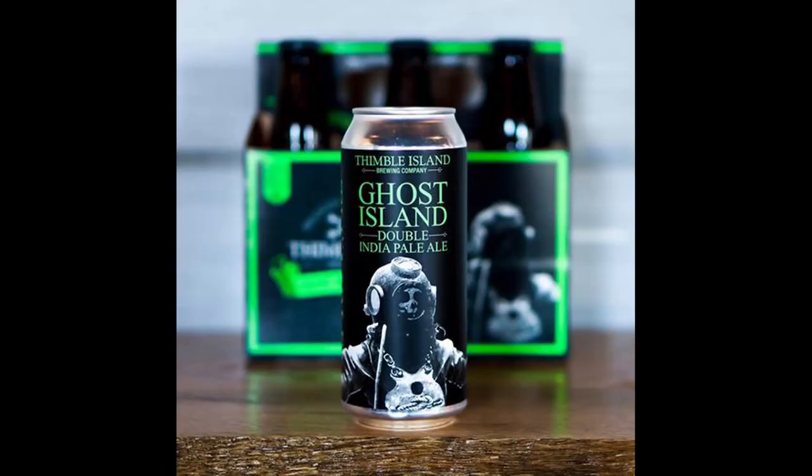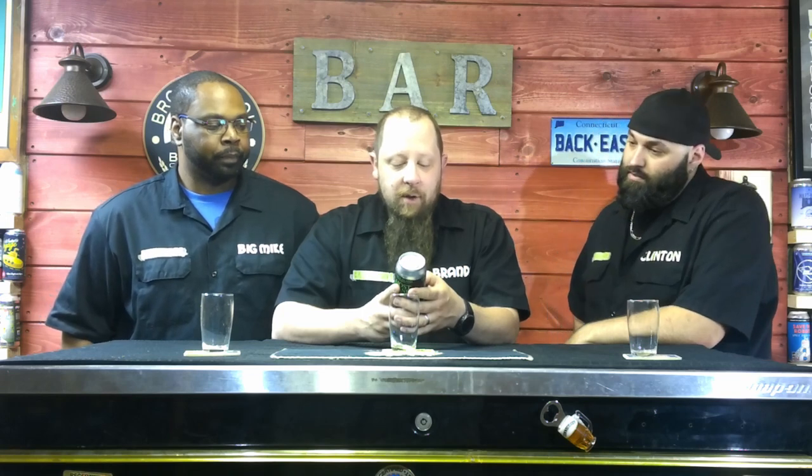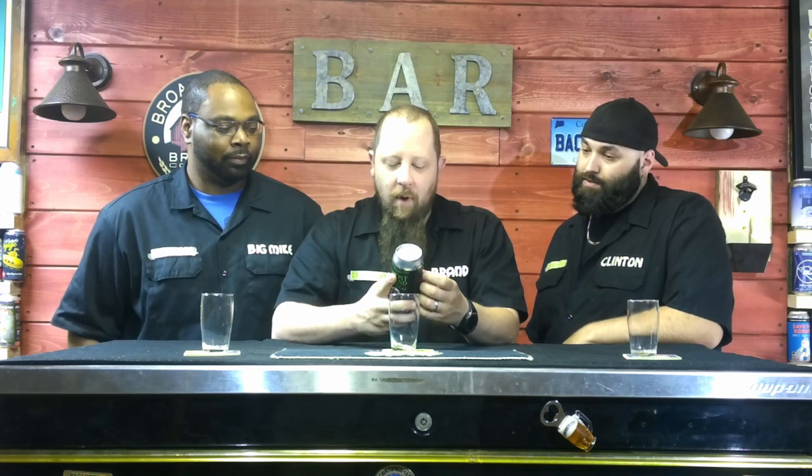Ghost Island Double India Pale Ale, Thimble Island Brewing Company. First brewed in early 2014 as part of their Uncharted series of limited edition and experimental beers. Ghost Island Double IPA quickly became one of their most popular beers. It's bold and complex, with an intense crispness and smooth finish. They dry hop it with Citra to add vibrant grapefruit and citrus aromas and flavors, creating a dynamic and refreshing brew. Quality craft, baby.